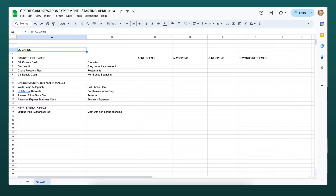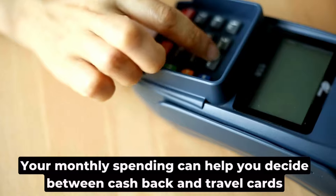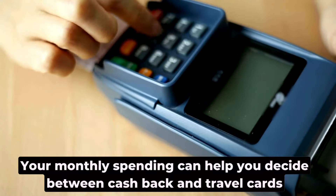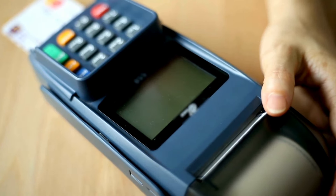Now take a look at this spreadsheet. What I'm going to do is share what most people who talk about credit cards don't do — and that is my actual spending — because I think your spending is probably the biggest factor in deciding whether you should stick with the no-annual-fee cash back cards or consider a travel card with an annual fee.